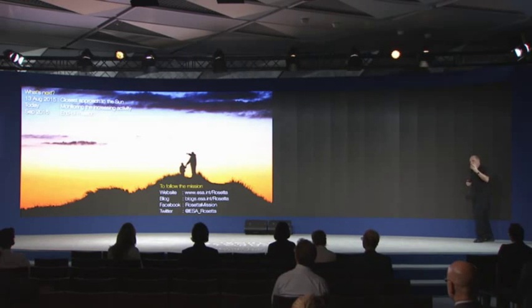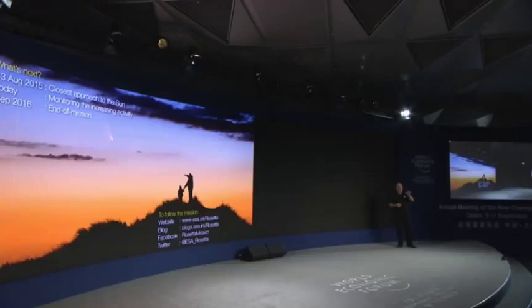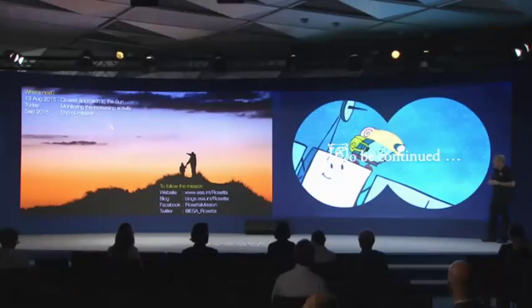The mission is not over yet. By this time next year, we will end the mission in a rather spectacular fashion by landing Rosetta also on the surface of the comet, slowly spiraling down until we make contact. The mission will be over at that point — we'll have no way of relaying data back to Earth. But it's a fitting end to what has been one of the most extraordinary episodes in the exploration of our own solar system. And there is more to come. Thank you very much.